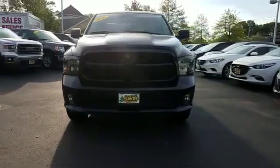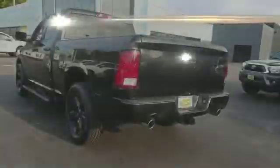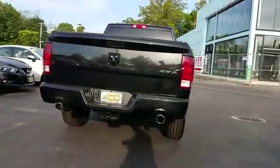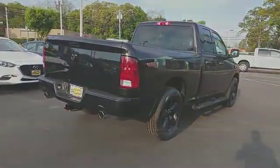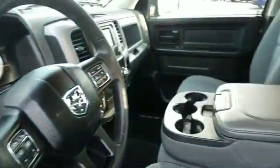2016 Ram 1500 with less than 31,000 miles on the odometer. This pickup truck offers two full rows of seating for premium comfort, with ample space for all passengers. It comes with a backup camera, four-wheel drive, and heated side view mirrors.